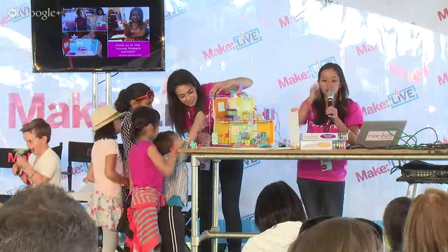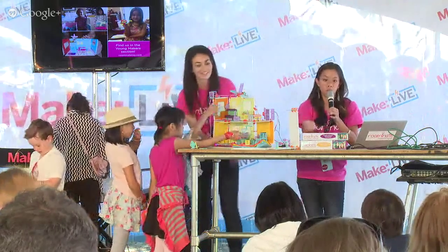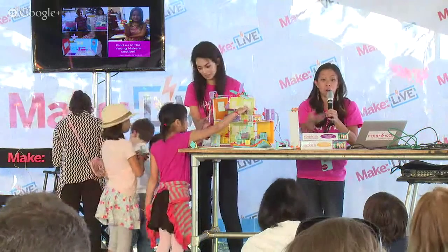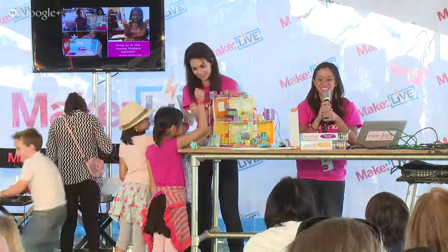We're really trying to develop more, and we also want Roominate to grow with the girls — so we want to make more advanced electronics, more advanced mechanics, and we want to get them programming at some point. It's definitely in the works.